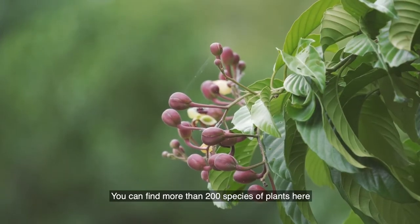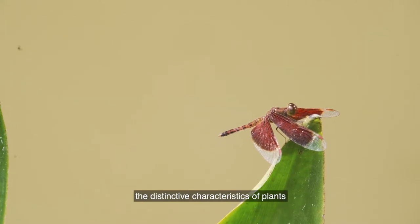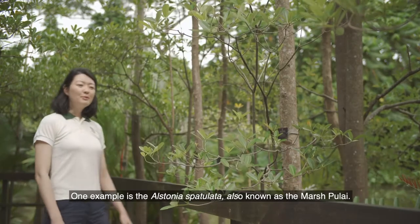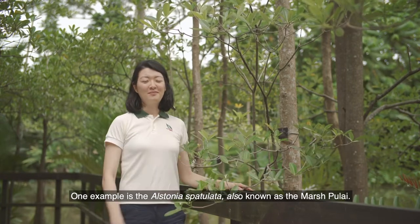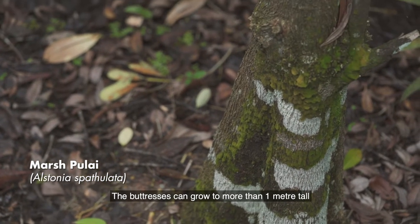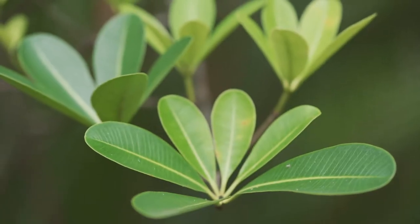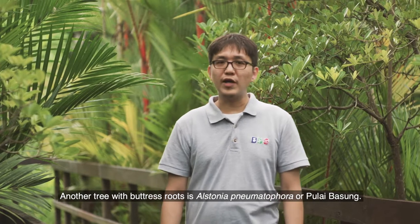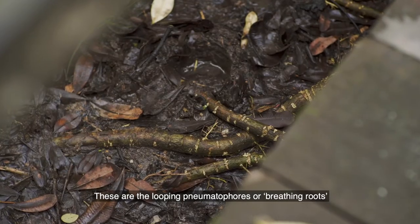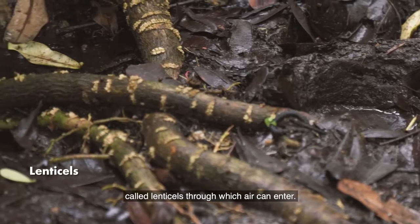You can find more than 200 species of plants here in the Keppel Discovery Wetlands. One example is Alstonia spatulata, also known as the marsh pulai. Because the soil in freshwater swamp is permanently flooded, the marsh pulai grows buttress roots and a fluted trunk. The buttresses can grow to more than one metre tall, which stabilises the tree and prevents it from toppling in the saturated soil. Another tree with buttress roots is Alstonia pneumatophora, or pulai basong, which has looping pneumatophores, or breathing roots, that project above the waterlogged forest floor to enhance the tree's oxygen uptake through small openings called lenticels.